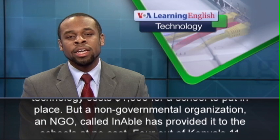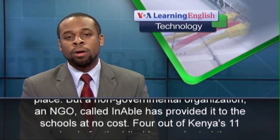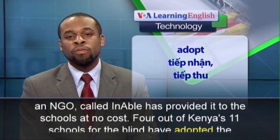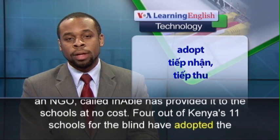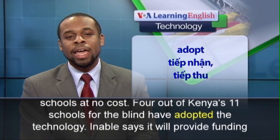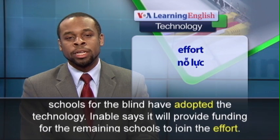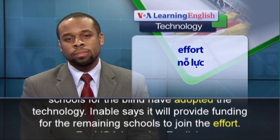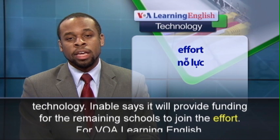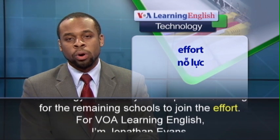But a non-governmental organization, an NGO called Enable, has provided it to the schools at no cost. Four out of Kenya's 11 schools for the blind have adopted the technology. Enable says it will provide funding for the remaining schools to join the effort.